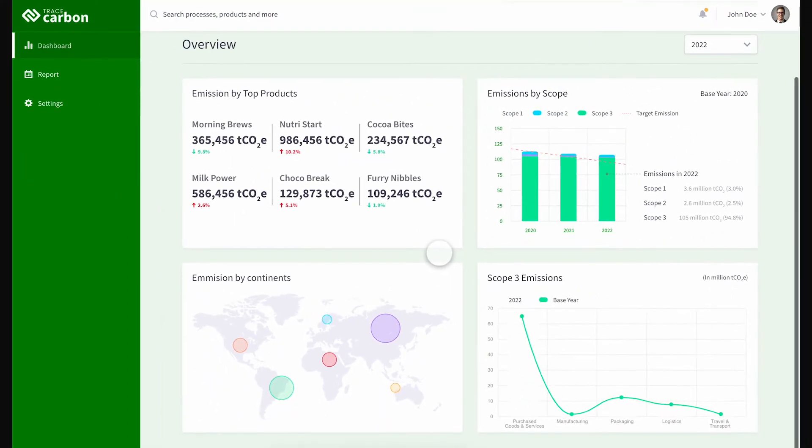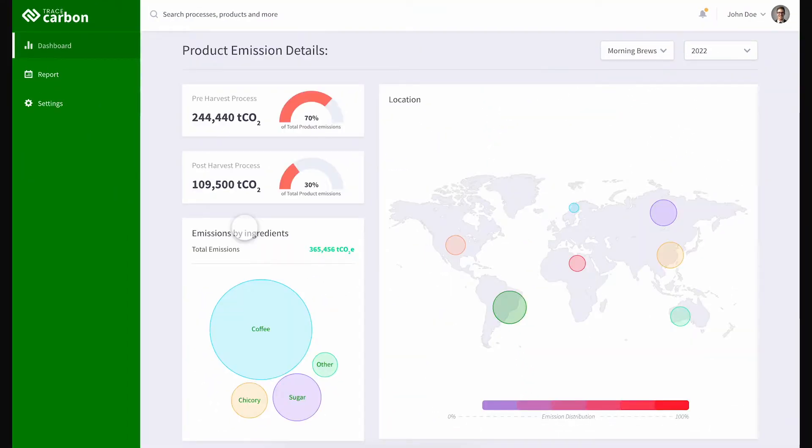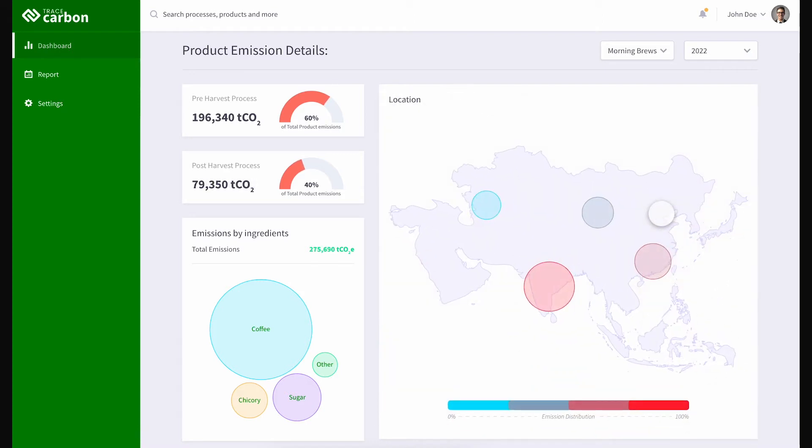On the selected product dashboard view, see the overall product emissions across pre and post-harvest processes and scope 3 emissions by major product ingredients. With the help of filters, the same data can be viewed across different geographies and countries.